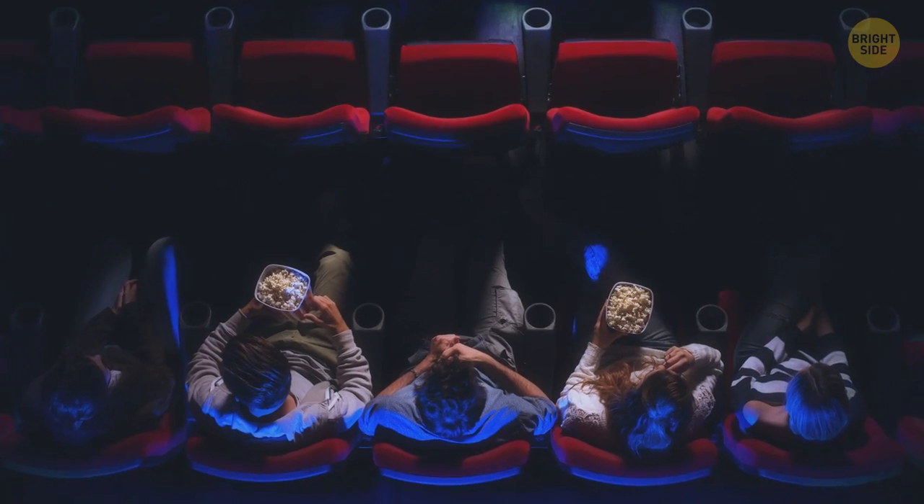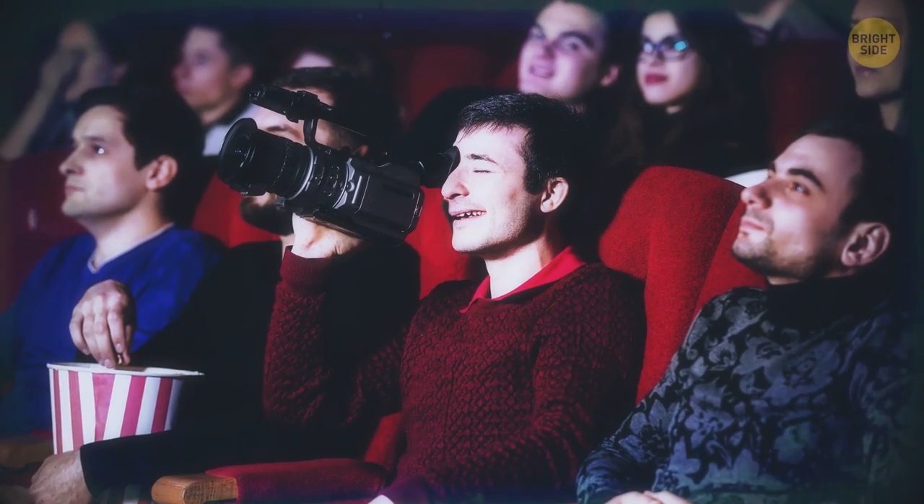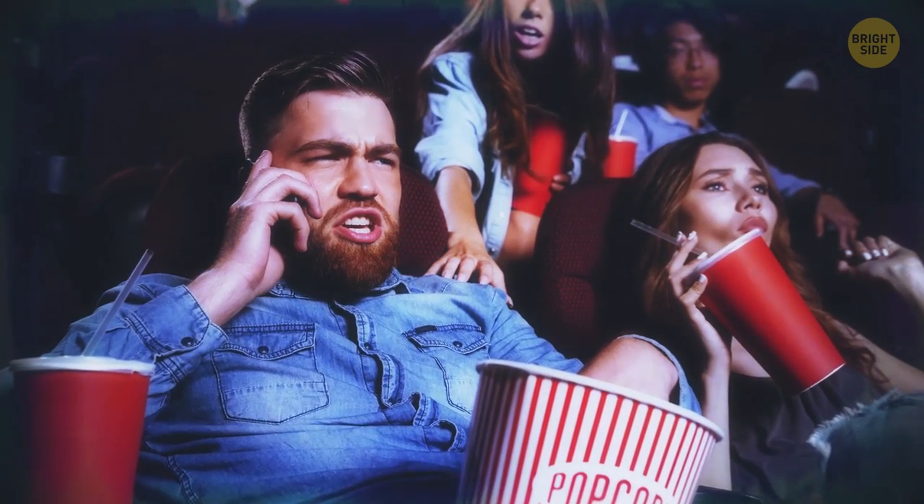But even so, you're still being watched. In every movie theater, there are cameras directed at seats. It's an important security measure that helps prevent theft and all kinds of improper behavior.